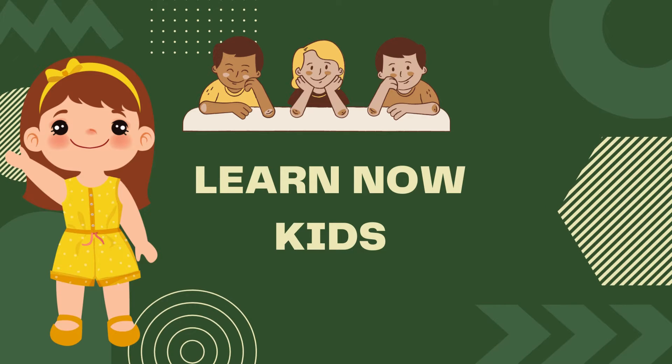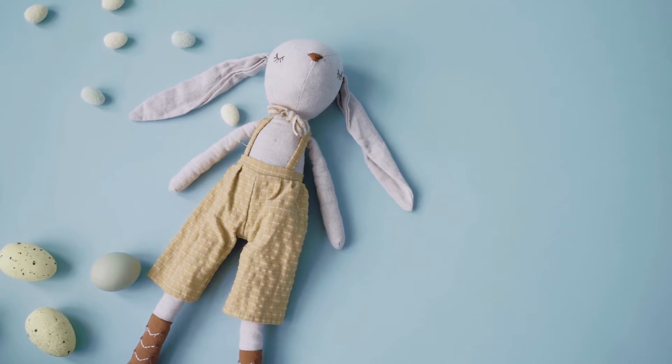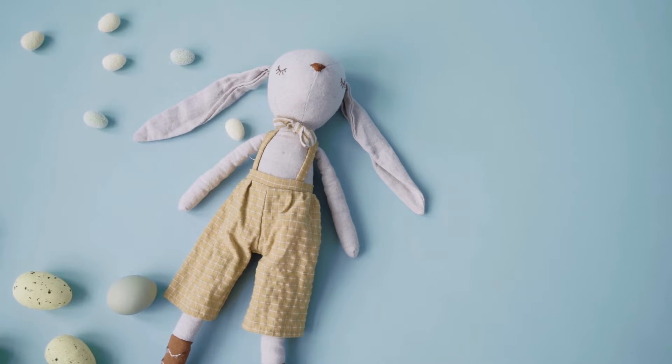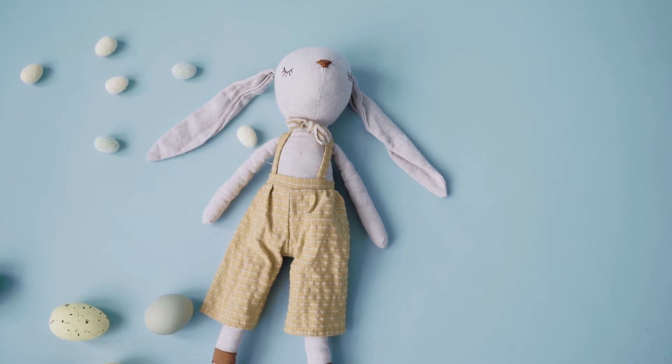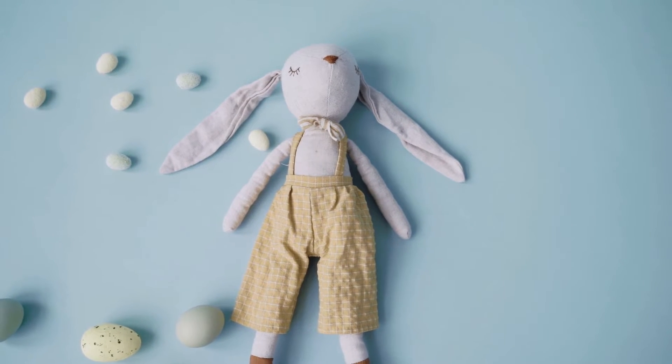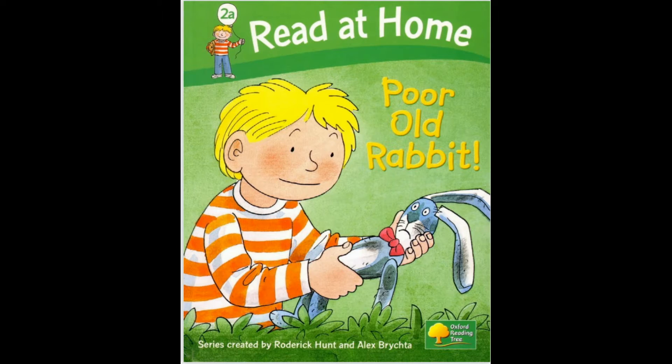Learn now kids! Hello kids! Welcome to the Bedtime Stories. This story is about a rabbit, a stuffed toy that has been thrown away because it was old. Come on, let's read the book about the Poor Old Rabbit.